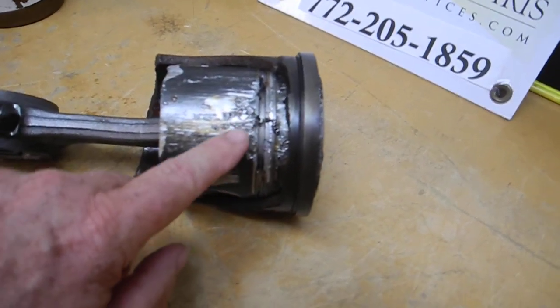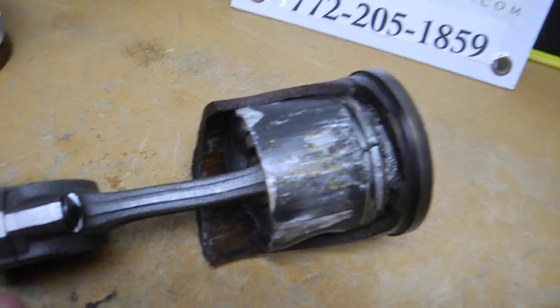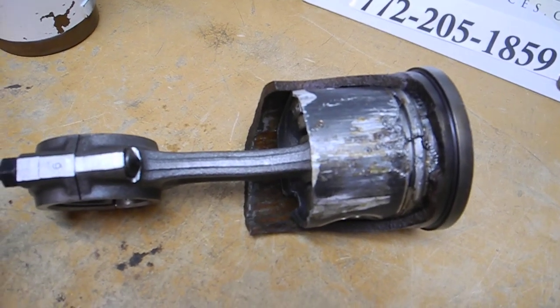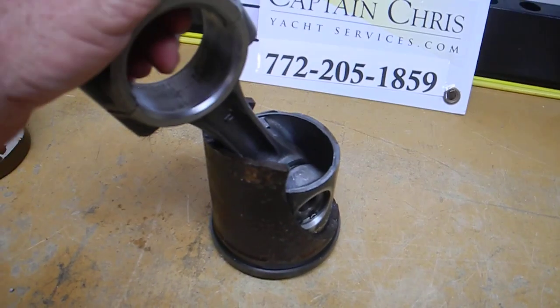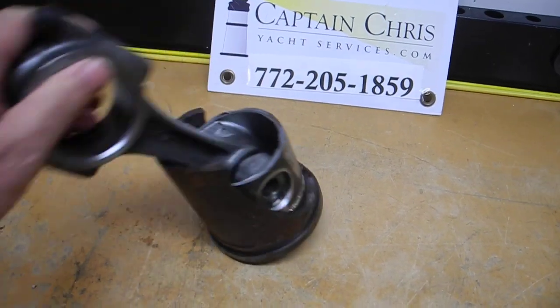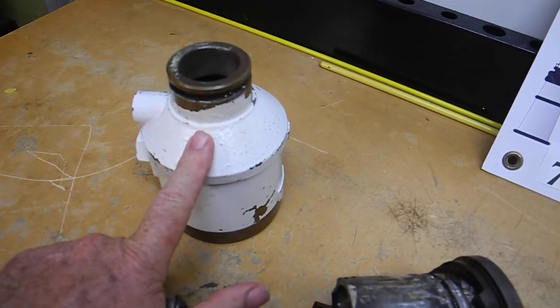This is totally destroyed, and that's what I've got in my hand. The engine block blew a hole out the side of the engine block. Let's just say the engine was totaled.